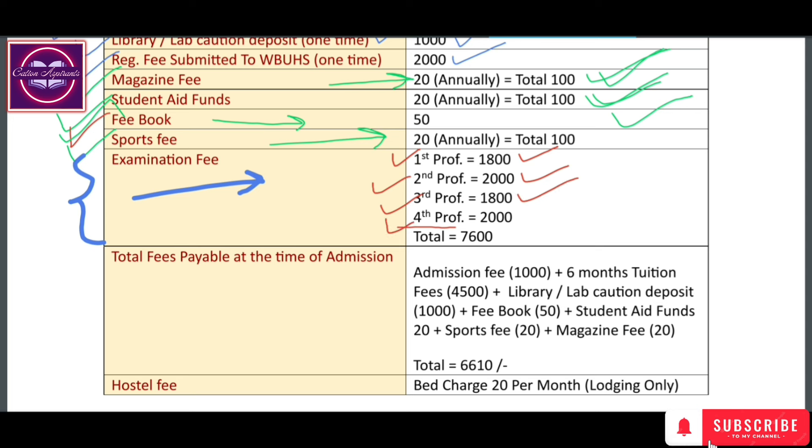The 3rd Prof Part 2 and 4th year exam, including the internship exam, is ₹2,000, making the total examination fee ₹6,000. The library or lab deposit is ₹15,000. Including the fee book, student aid fund, sports fee, magazine fee, and other components, the total amount you have to pay at admission is ₹6,610.